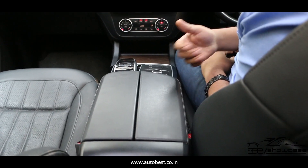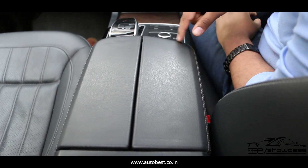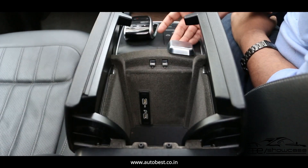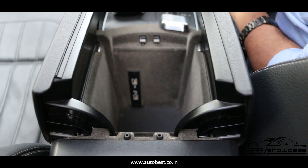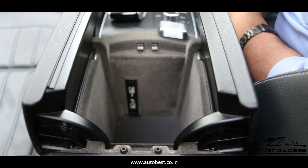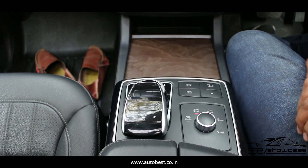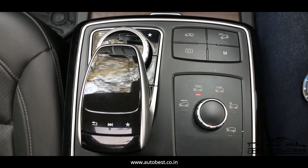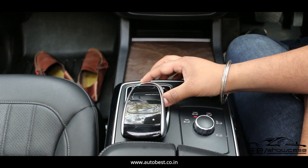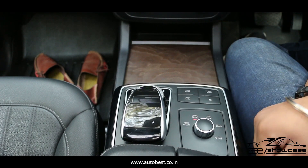If we talk about the center console, first the armrest — there is a wide armrest with leather stitching that is intact. Inside the armrest, there is deep storage where we can keep a lot of equipment. We also get two USB ports. On the center console we get height control options, driving modes, and infotainment control dials. The markings are intact and all functions are properly working.